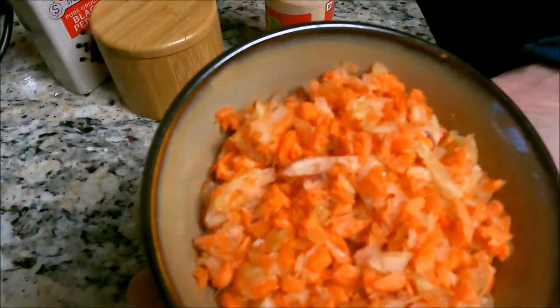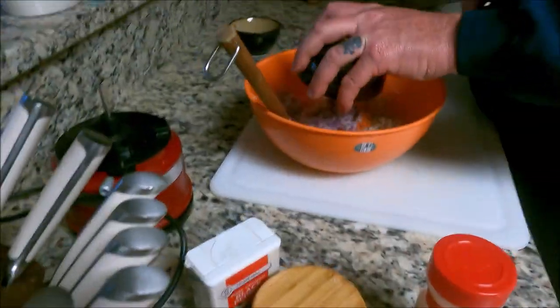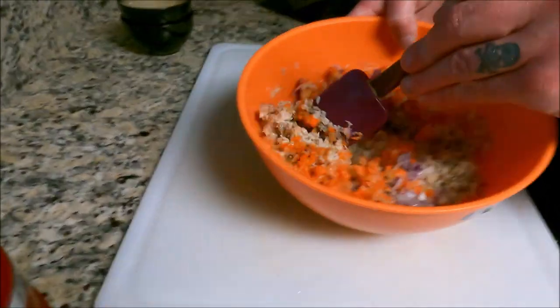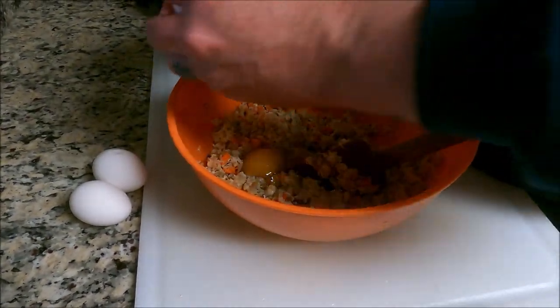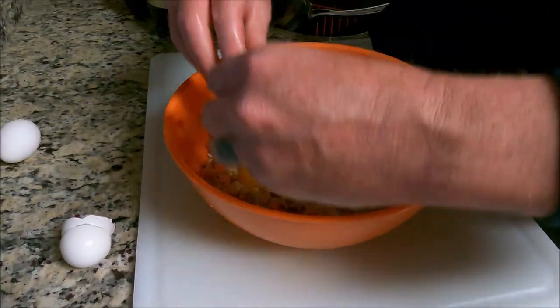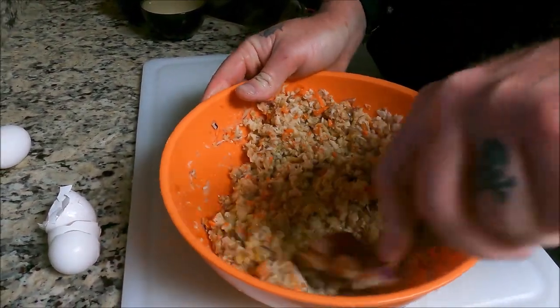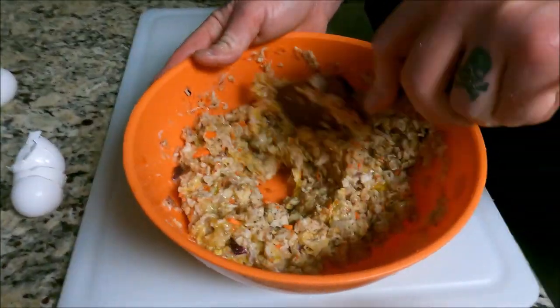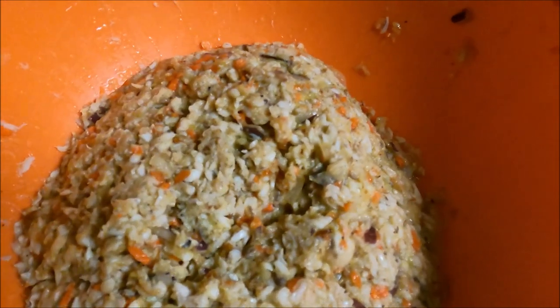We're going to add about a cup of minced carrots and celery and about half a cup of minced onions. Mix that in, and then we're going to add two eggs. What the egg will do is hold everything together a little bit better, especially once it gets cooked. This is the filling for our lumpia. On the stove right now we have some oil heating up and getting ready to fry these, but we're going to start rolling.